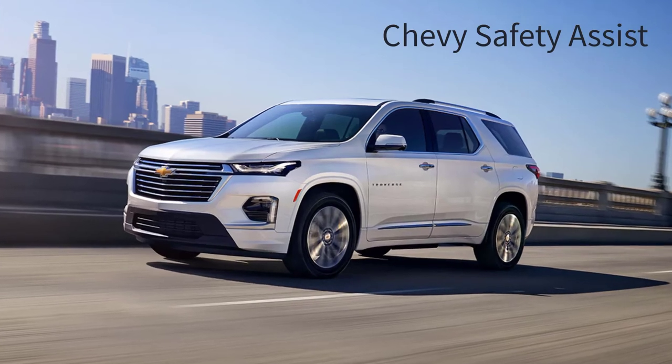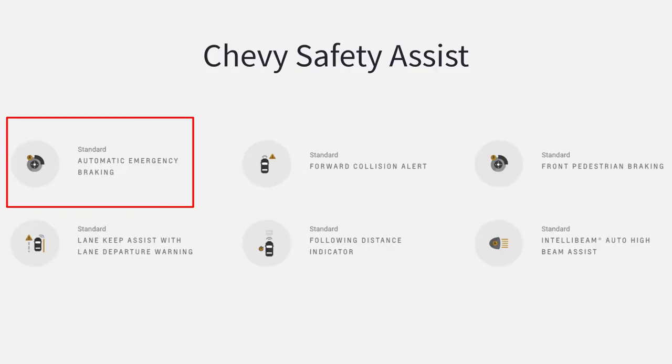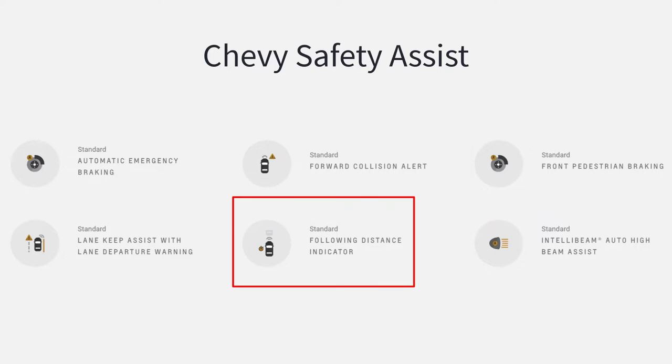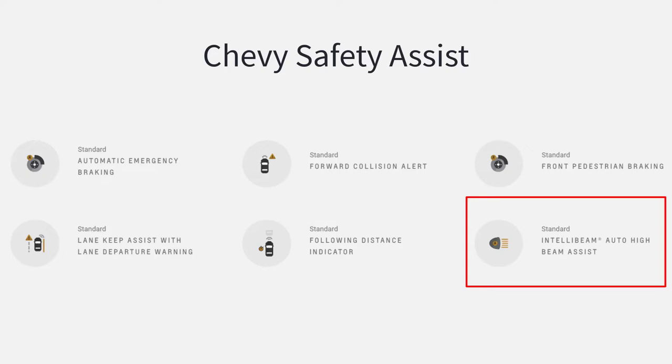All 2023 Chevy Traverse trim levels also come standard with Chevy Safety Assist, which consists of Automatic Emergency Braking, Forward Collision Alert, Front Pedestrian Braking, Following Distance Indicator, Lane Keep Assist with Lane Departure Warning, and IntelliBeam Auto High Beams.